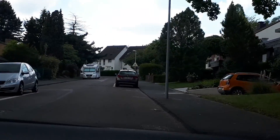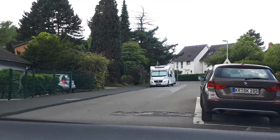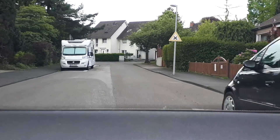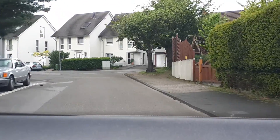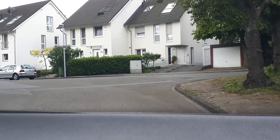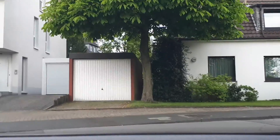There's one more sign I would like to show — it's here to the right. It indicates there is a smaller intersection right here, where people coming from the right actually have right of way, so they can go first if they are coming.